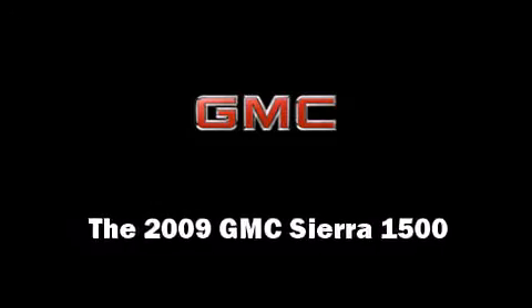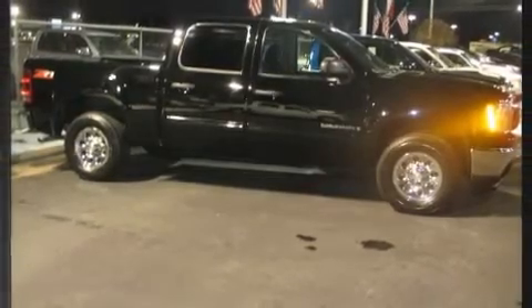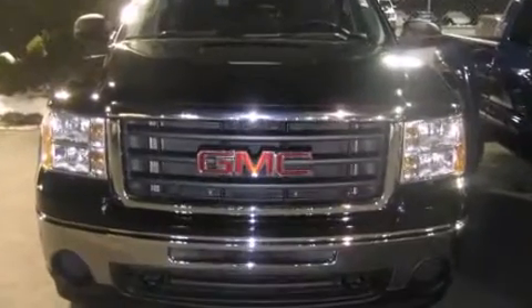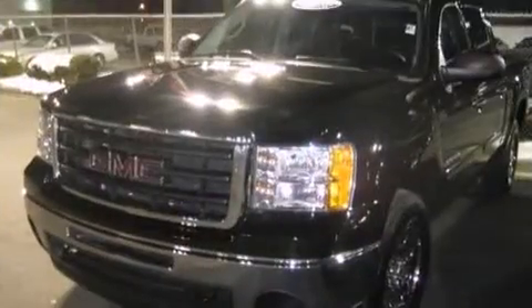Climb inside the 2009 GMC Sierra 1500. With fewer than 25,000 miles on the odometer, this vehicle glistens in the crowded pickup truck segment. It features an automatic transmission, rear-wheel drive, and a powerful eight-cylinder engine.